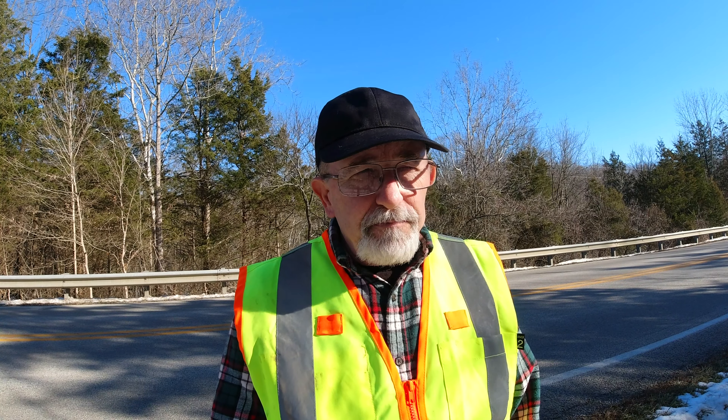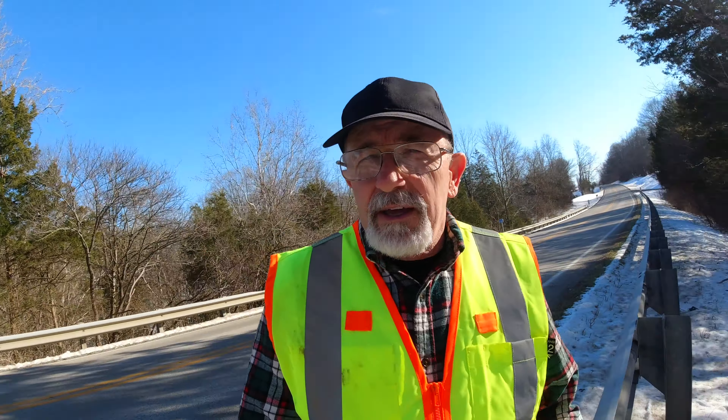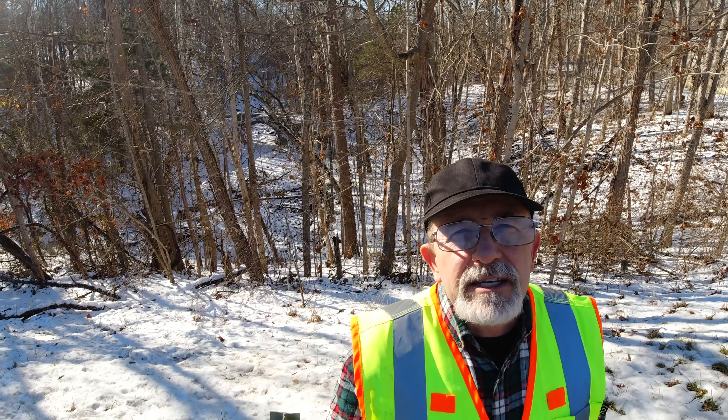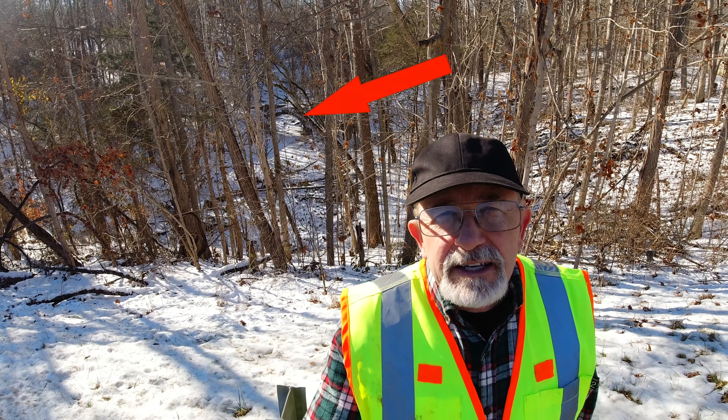Right in front of me here is an old stone arch bridge. I guess it's built sometime between 1890 and 1910, hidden back in the woods. It was bypassed almost 100 years ago. We're going to go down and check this thing out. That's where we're going today. Stay tuned and we'll check it out.